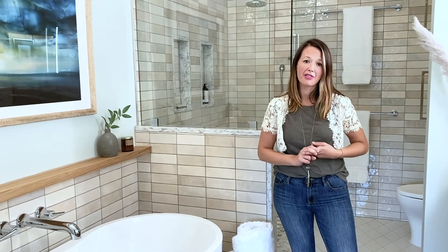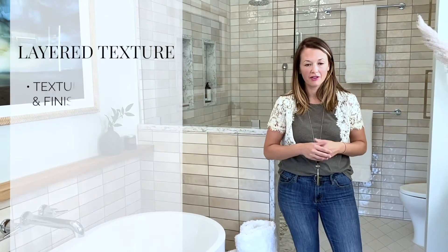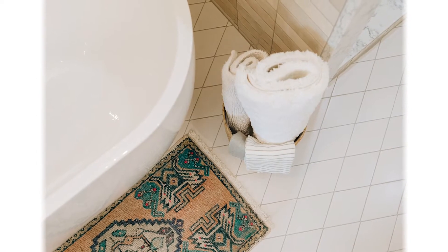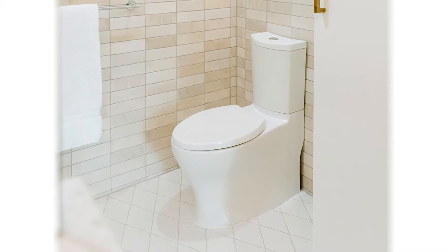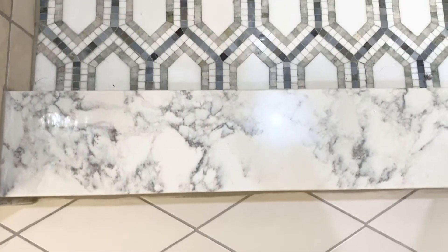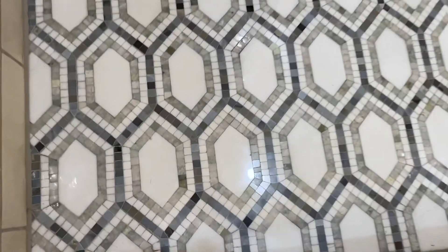The second way we pulled off a neutral bathroom is layering of texture. You'll notice there are a lot of different tiles and finishes all within that same monochromatic scheme. On the floor we've got a diamond-shaped cream tile that creates a lot of interest at a larger scale, feeling modern and contemporary. In the shower floor we duplicate that geometric pattern but with something slightly more mosaic — a little more decorative — and it brings in a bit of color.